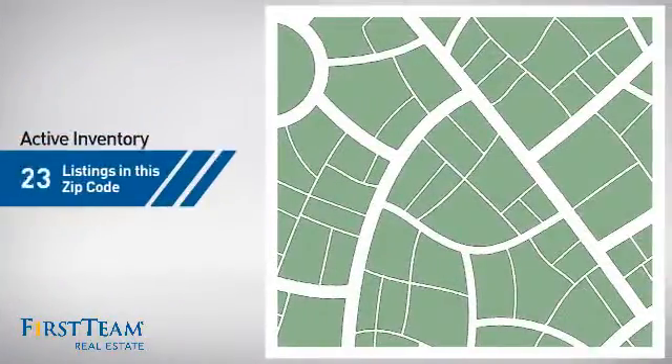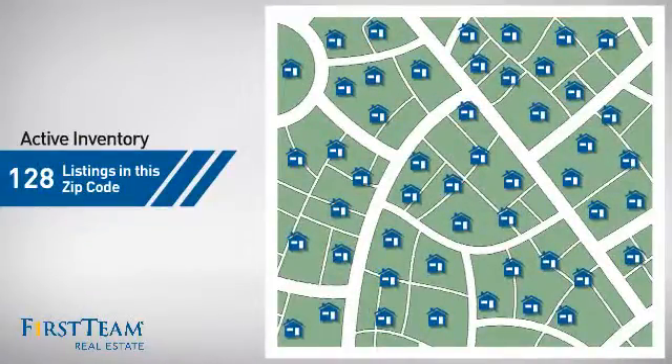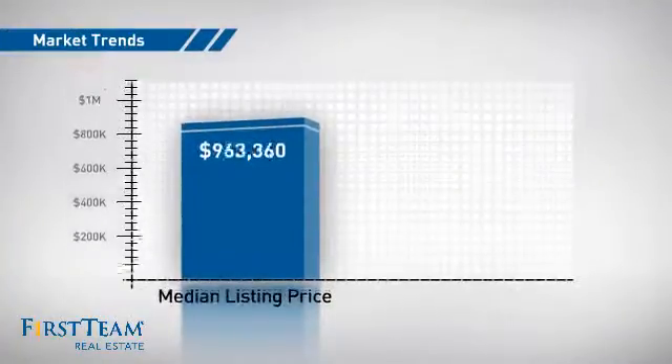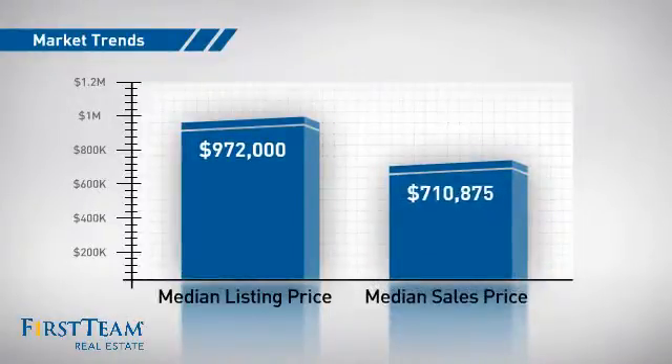Wondering how it stacks up against the competition? There are now just under 130 homes on the market within this zip code, with a median list price of just under $1 million and a median sale price of just over $700,000.